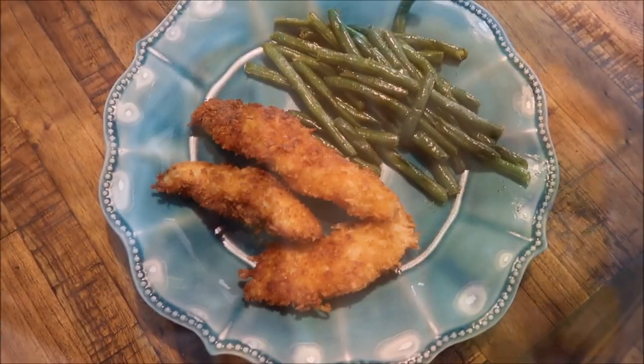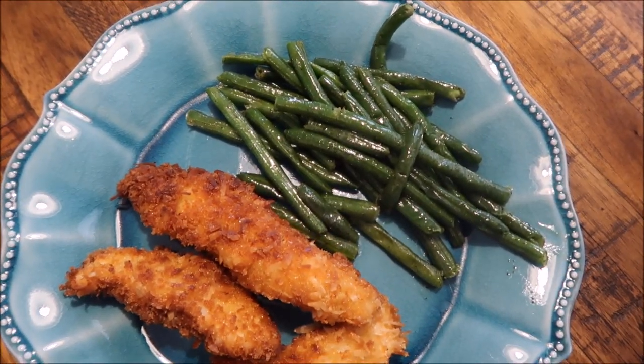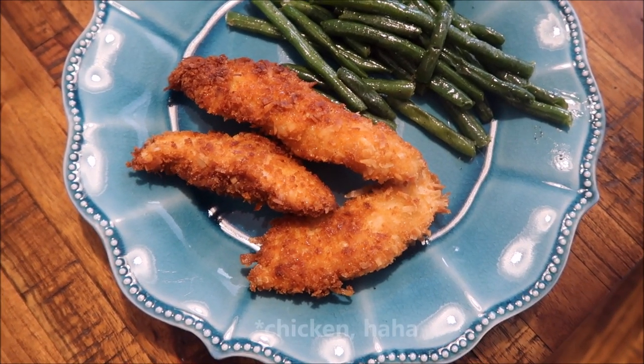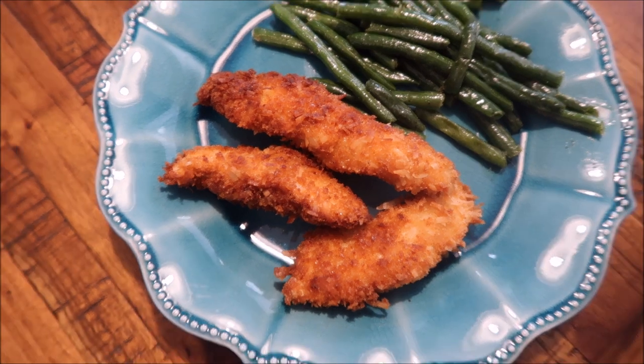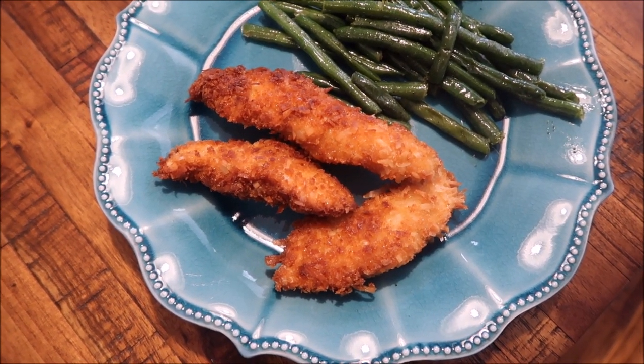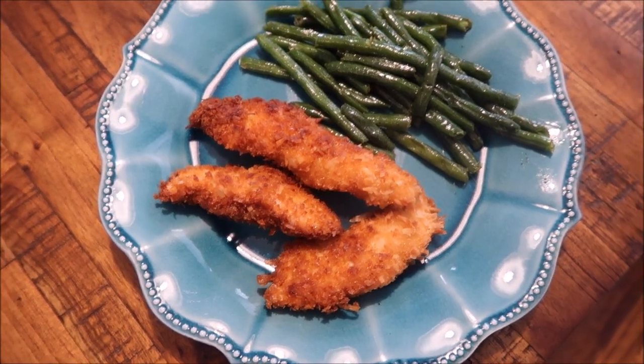For dinner tonight we're having some green beans — I get these at Costco — and some coconut shrimp that I fry up in coconut oil. We've really been enjoying these lately. I've also been using up my Zaycon Fresh chicken and it's the perfect combination — we really like it.